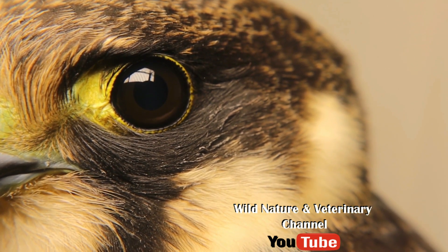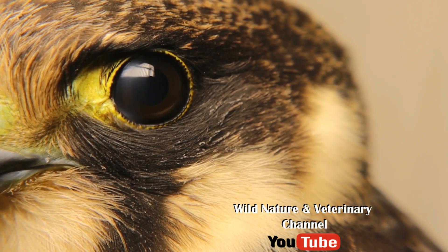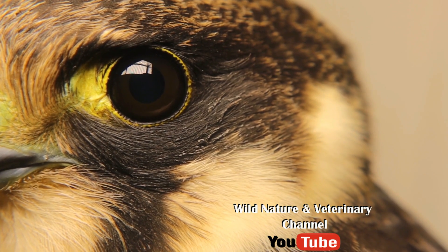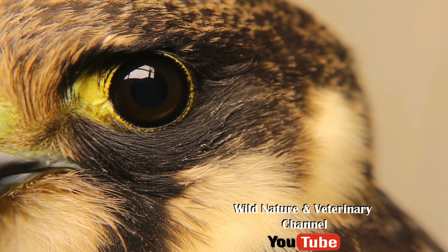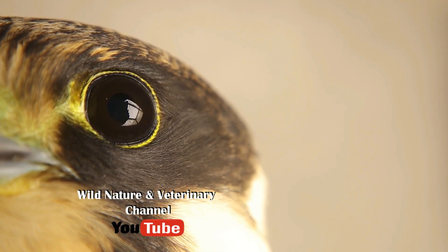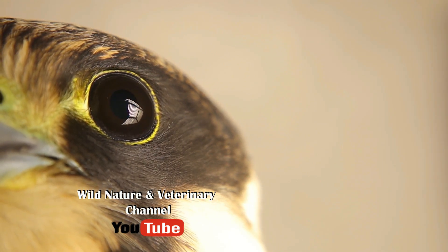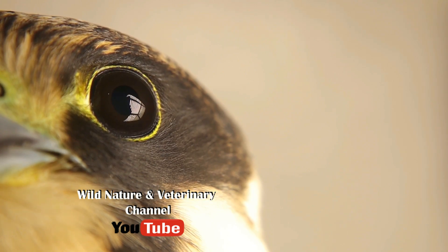all birds and most reptiles have this membrane called the third eyelid. Their jobs are to clean and moisturize the eye while allowing them to see through it, allowing these creatures to keep their eye focused on prey while sweeping down on it, as well as seeing their enemies at the same time.